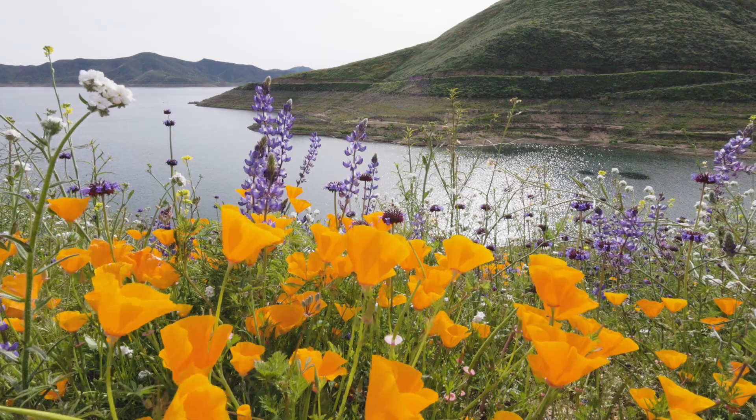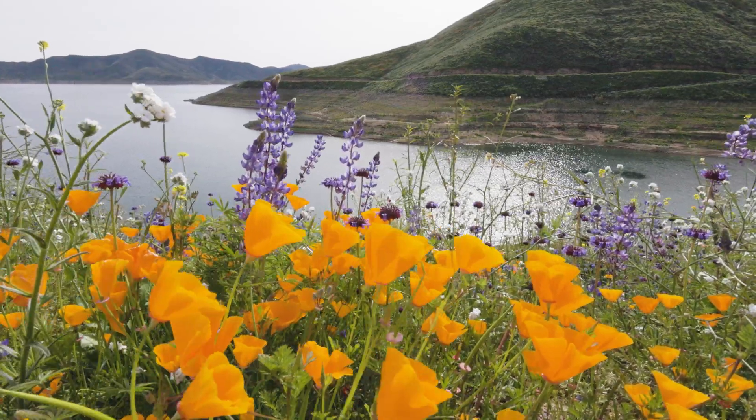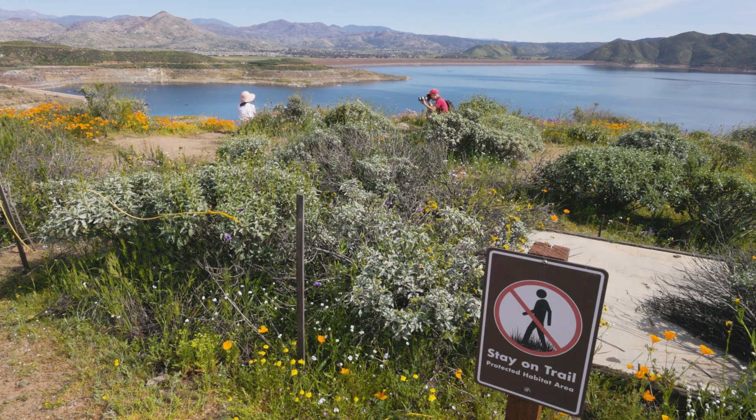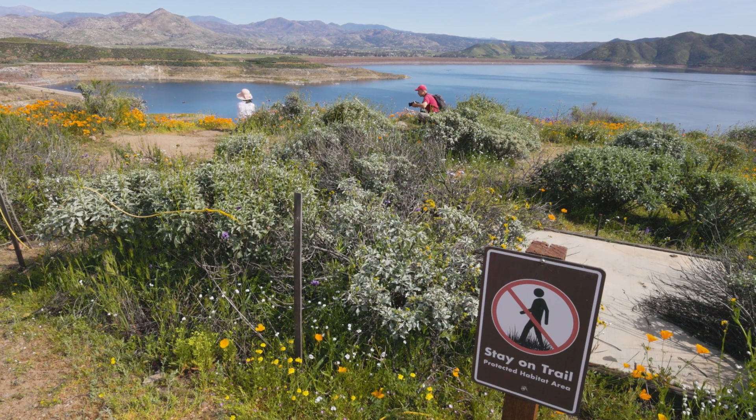Such a beautiful view of Diamond Valley Lake with the wildflowers, the crystal clear water, the beautiful hills. Oh yeah, work it, honey. You're such a model.